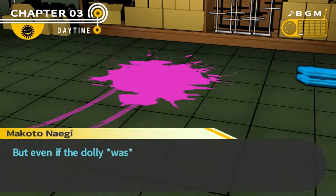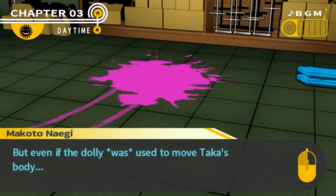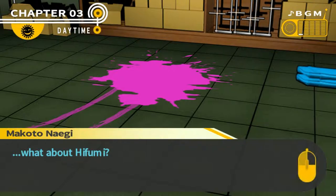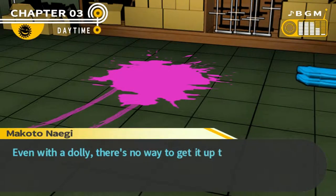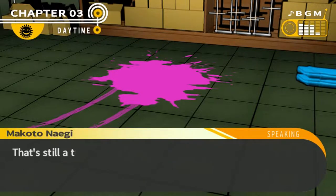New clue. But even if the dolly was used to move Tucker's body, what about Ifumi? Ifumi's body was in the nurse's office on the first floor. Even with the dolly, there's no way to get it up to the third floor. That's still a total mystery.